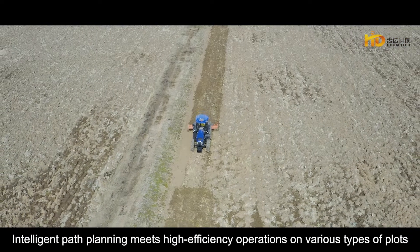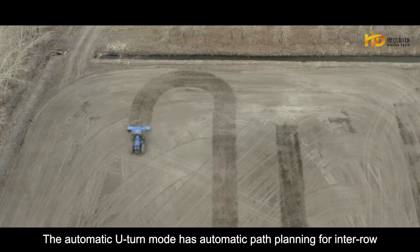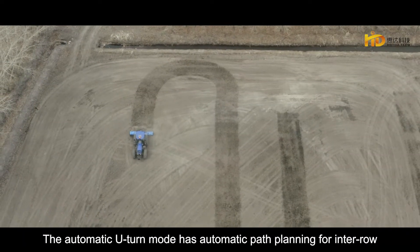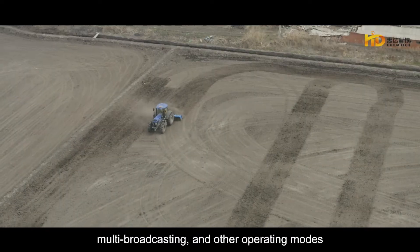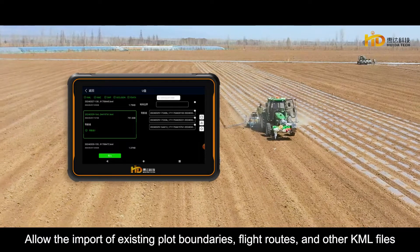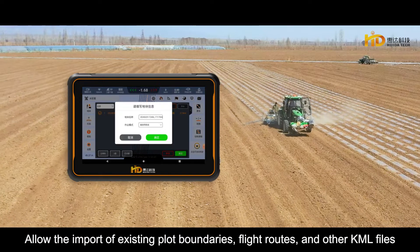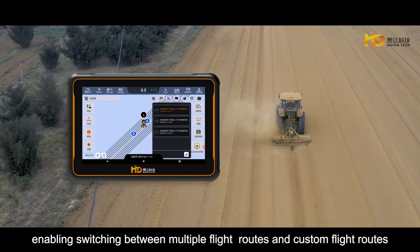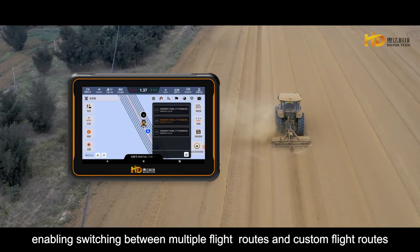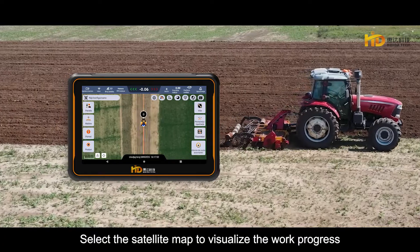Intelligent path planning meets high-efficiency operations on various types of plots. The automatic U-turn mode has automatic path planning for inter-row, multi-broadcasting, and other operating modes. Allows import of existing plot boundaries, flight routes, and other KML files, enabling switching between multiple and custom flight routes. Select the satellite map to visualize work progress.